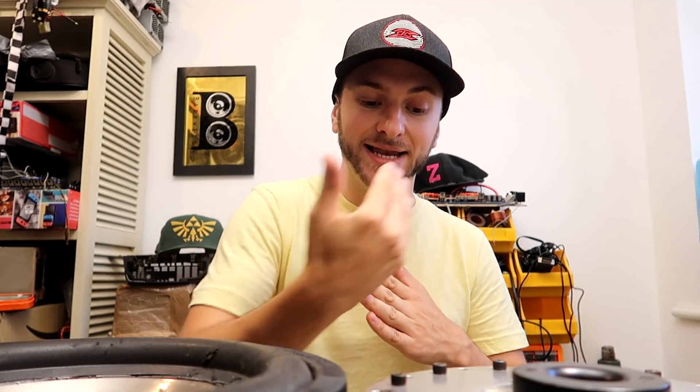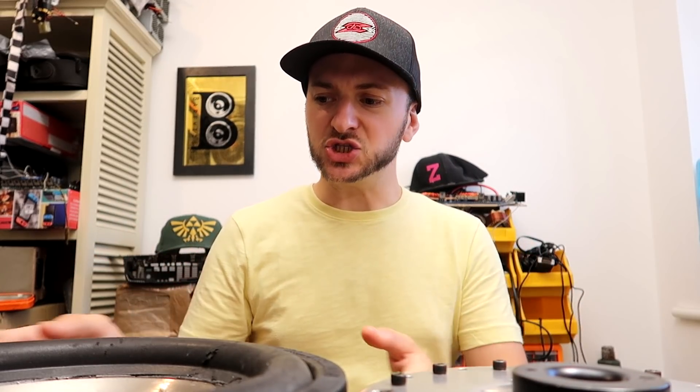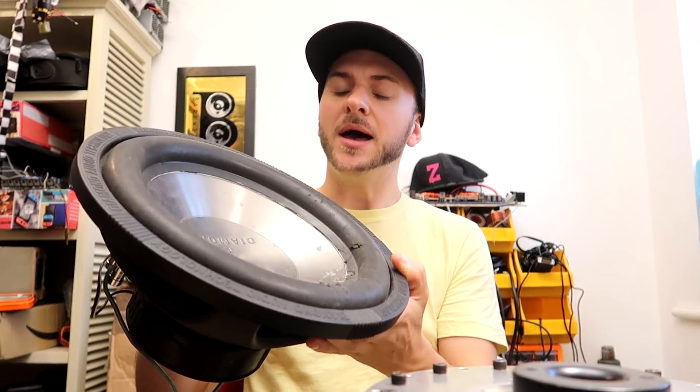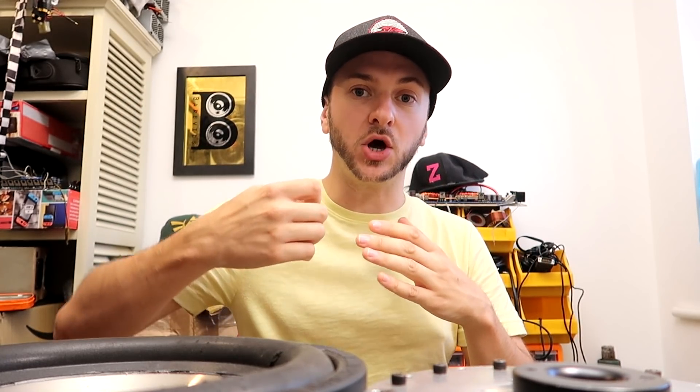Throwing more power at a subwoofer in a sealed box is going to ask it to go further outwards and further inwards. So with a sealed subwoofer you want really big surrounds and lots of travel so that it can displace that air mechanically with the cone. The benefits of having a powerful subwoofer in a sealed box mean that your sealed box doesn't need to be as big, because the power of the woofer can overcome compressing the air inside the sealed box. The air inside acts like its own air suspension, helping aid the punchiness, response, and control of the woofer.